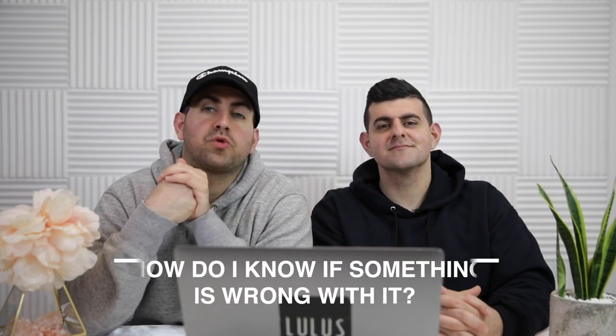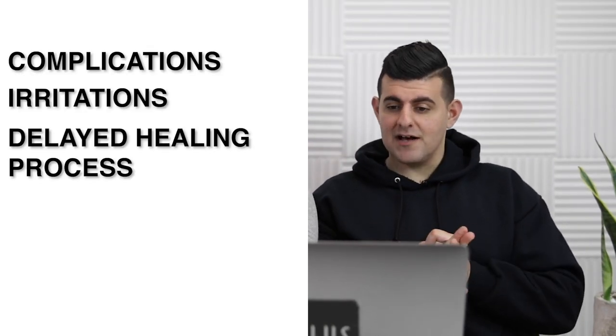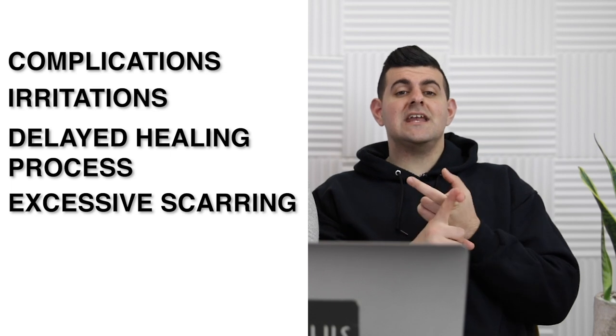How do you know if something is wrong with your piercing? The complete opposite of it looking healed. Trauma and friction are the kinds of issues that can cause complications, irritations, delayed healing process, and of course excessive scarring and even migration or rejection.